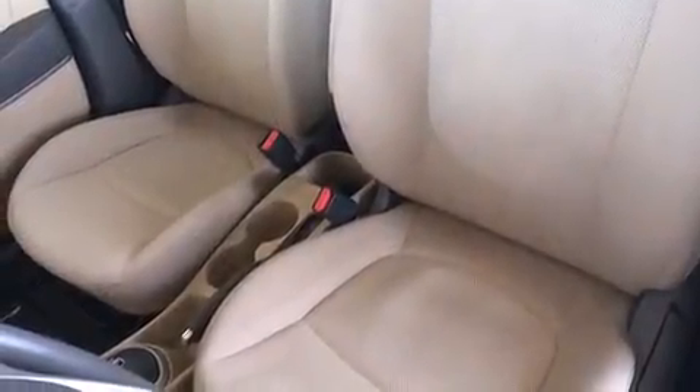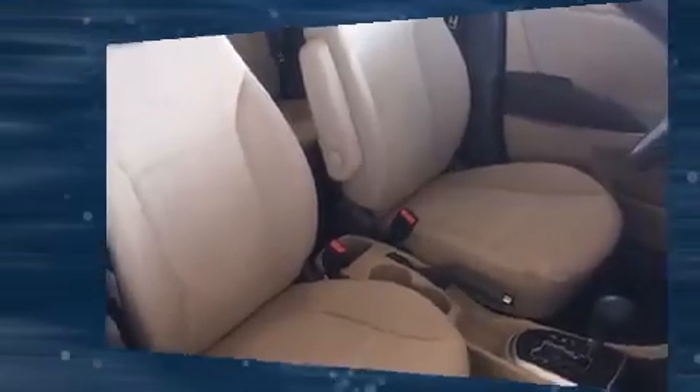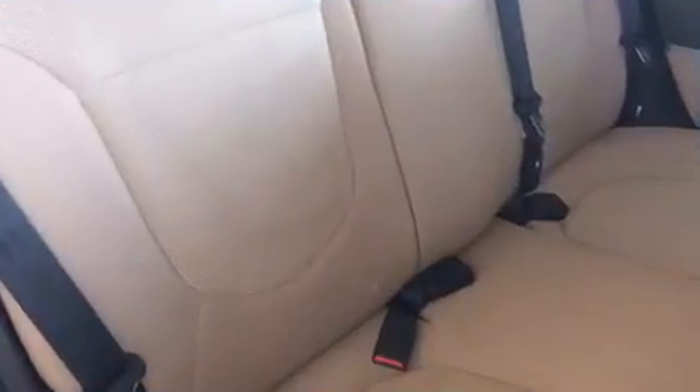Hyundai ensures the safety and security of its passengers with equipment such as dual front impact airbags with occupant sensing airbag, front side impact airbags, brake assist, anti-whiplash front head restraint, a panic alarm, and ABS brakes.